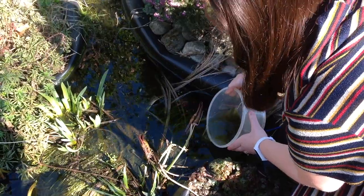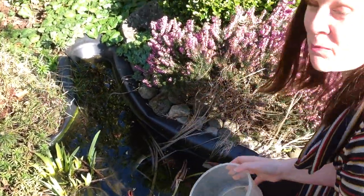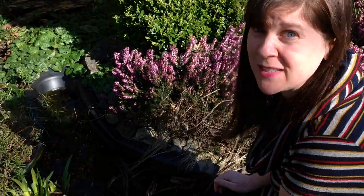Can you remember what tadpoles grow into? That's right — frogs! And there are probably some mummy frogs in here somewhere too, but I don't want to disturb them. Let's see what other habitats we can find in my garden.